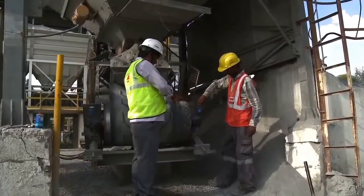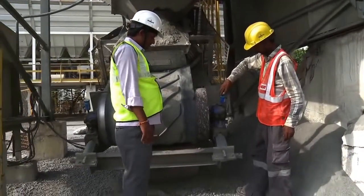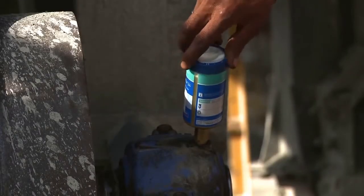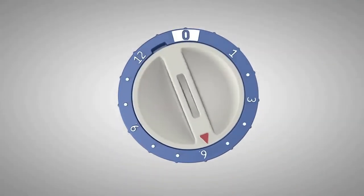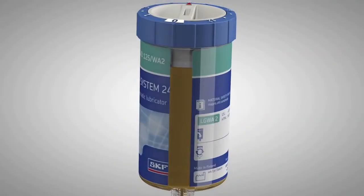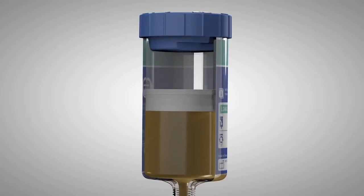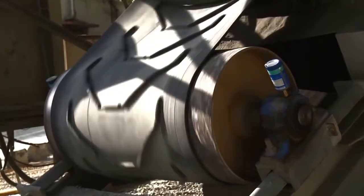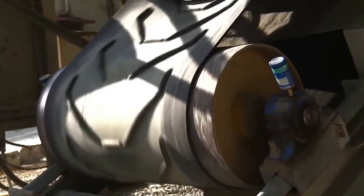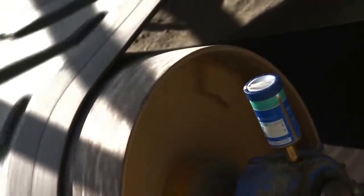SKF developed System 24 to be simply installed on a lubrication point. This product will continuously supply lubricant to the component, preventing lubrication tasks from being forgotten. The lubricator comes pre-filled with clean, high-quality lubricant and seals the lubrication point, preventing any contamination ingress. Automatic lubrication provides continuous lubricant, enabling better sealing than with a periodical supply of manual lubrication.